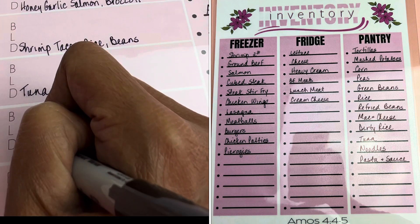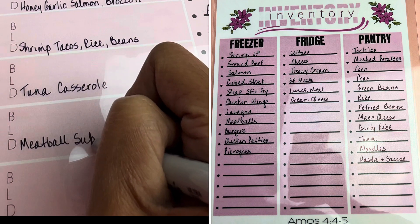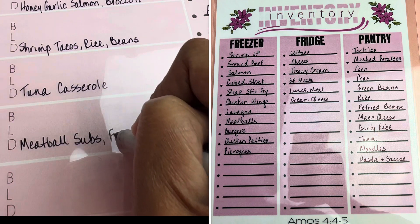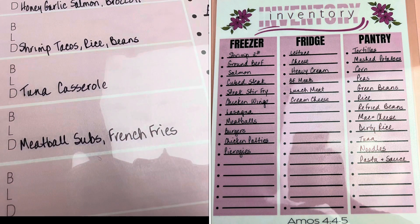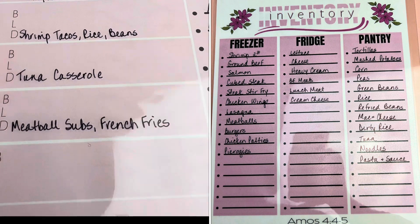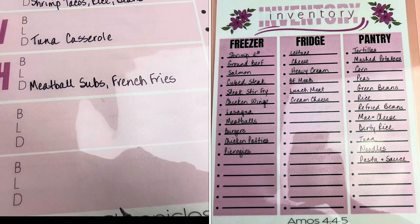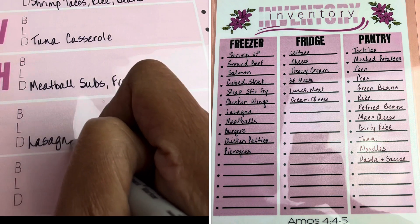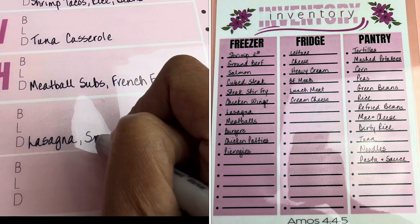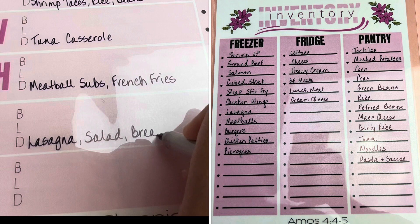Thursday, Kevin has chemo so I probably won't want to cook, so let's do meatball subs that day with some french fries. Thursdays and Fridays have been pretty rough for us, so I'm gonna stick with easy. I'm gonna utilize that frozen lasagna I have and pair that with a salad and some breadsticks.